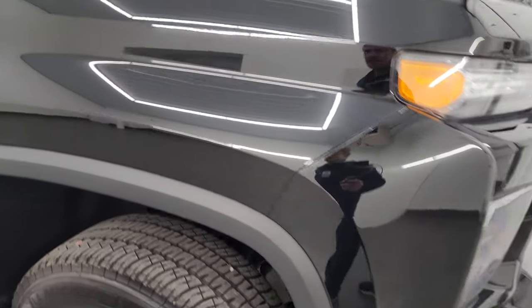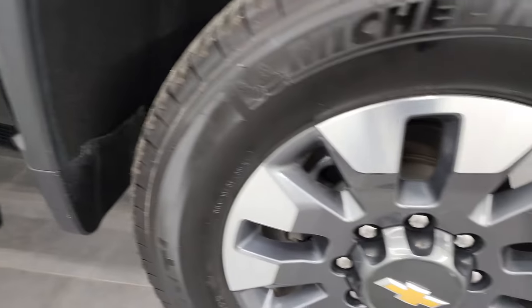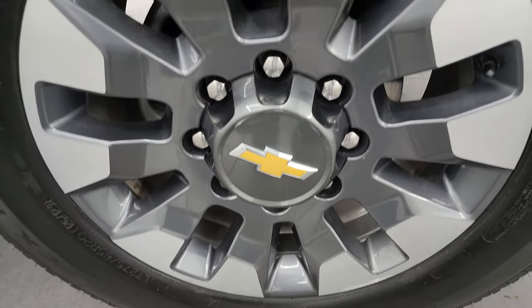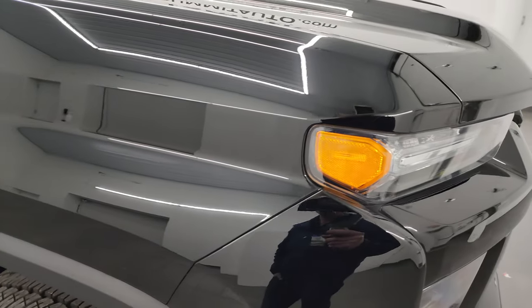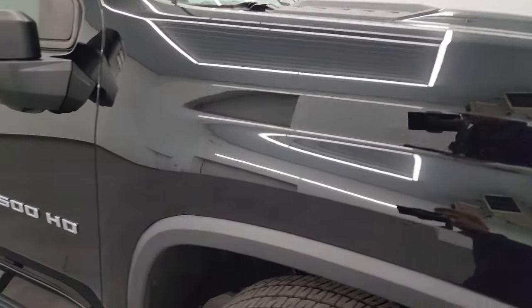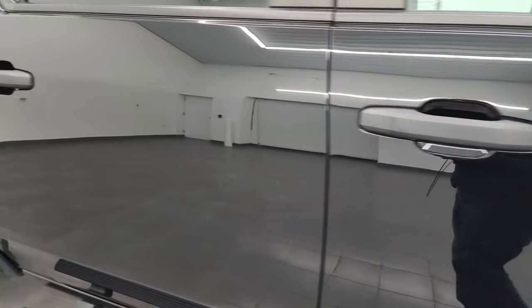Passenger side front fender is absolutely perfect, and the passenger side front wheel has no major scuffs or scrapes — looks really good. As you go down this side of the truck, just take note of how nice this paint is and how clean the body is.